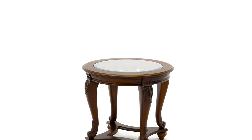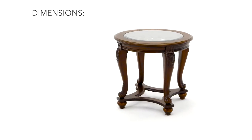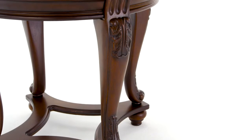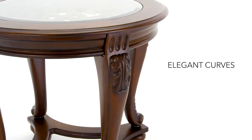Finding a round end table that's elegant without being stuffy can be challenging until now. This beauty is heavy on the classic details, like cabriole legs, acanthus leaf accents, and fanciful scroll work.